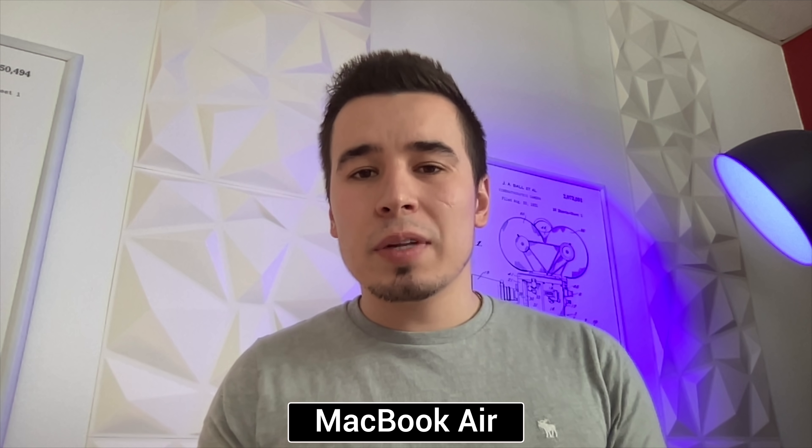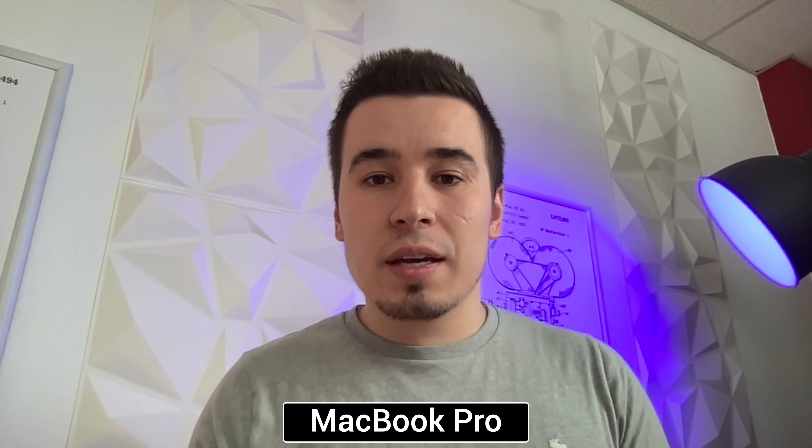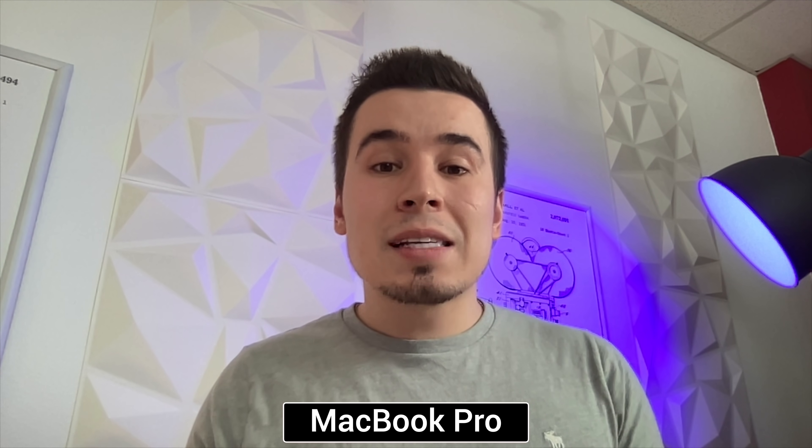In terms of webcam quality, Apple didn't change them — both are the same 720p webcams as before, though Apple added a new image signal processor which does make the image look better. Apple did add studio-quality microphones on the MacBook Pro this year, so the microphone should sound better compared to the Air.